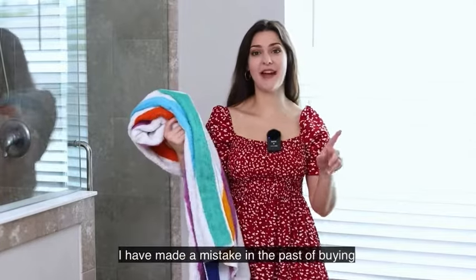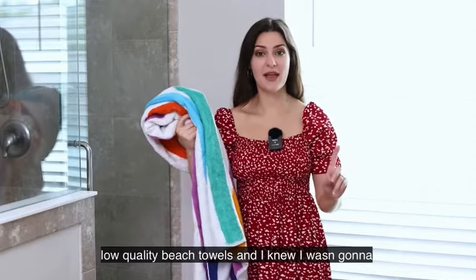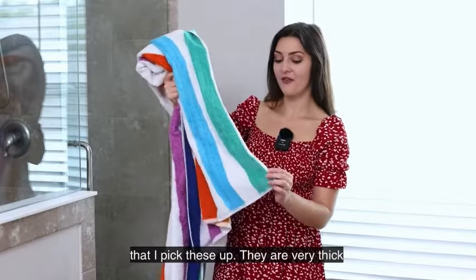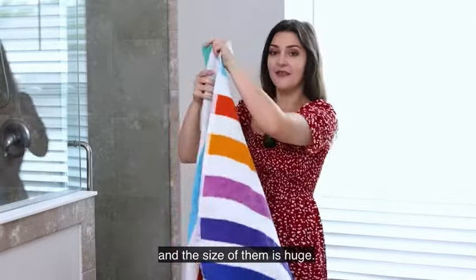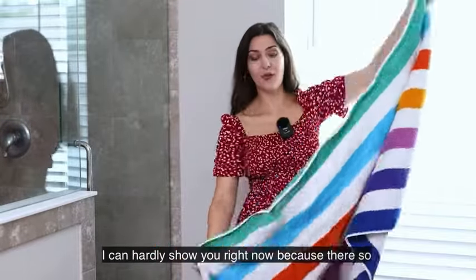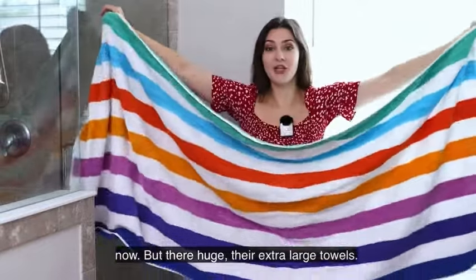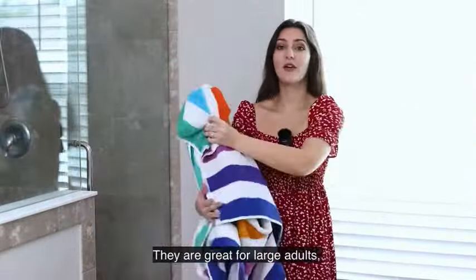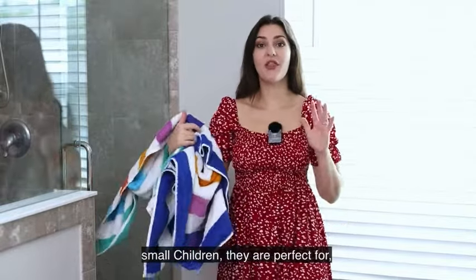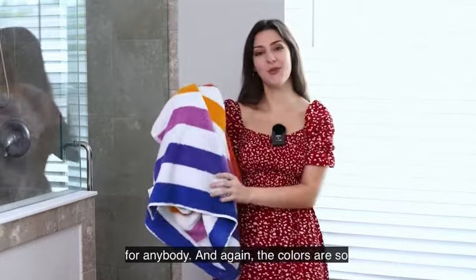The quality and softness of these towels is unbelievable. I've made the mistake in the past of buying low-quality beach towels and I knew I wasn't gonna make that mistake again, so I'm very glad that I picked these up. They are very thick and the size of them is huge. I can't hardly show you right now because they're so big they're gonna go way past this camera, but they're huge — they're extra large towels. They are great for large adults and small children — perfect for anybody.